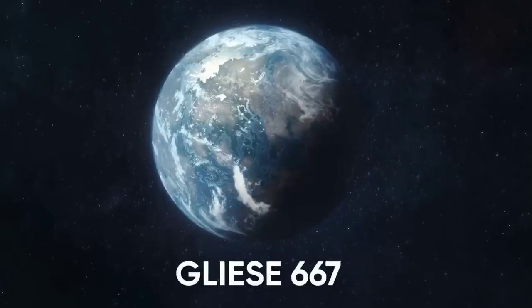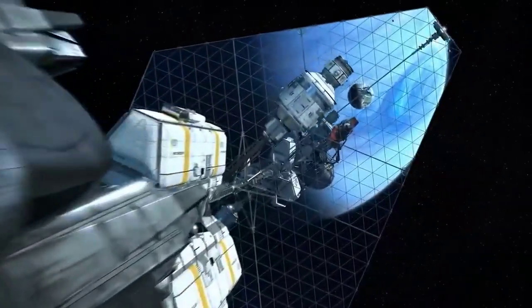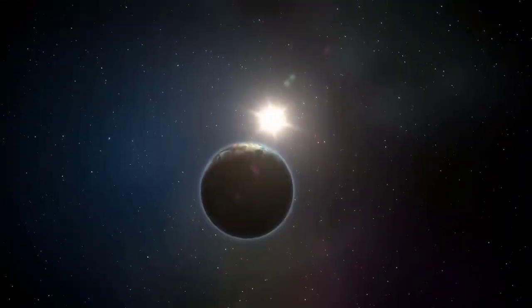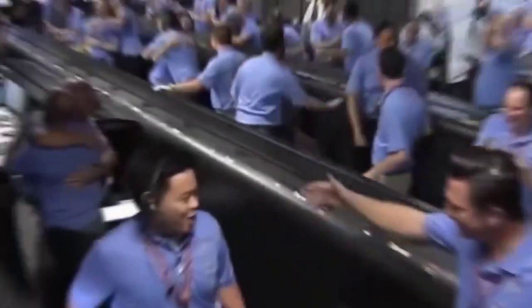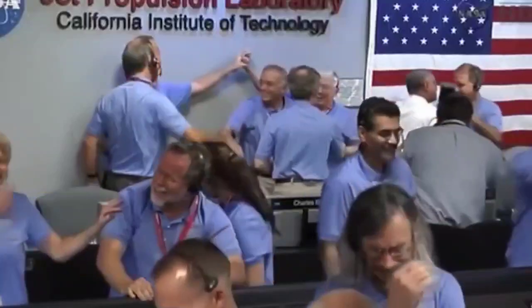Kepler-69C is a fascinating planet that has caught the attention of astronomers. It's located about 2,700 light-years away from Earth. Scientists have given it the nickname Super Earth or Super Venus, but whether or not it's habitable is still up for debate. What initially intrigued researchers was that Kepler-69C orbits a star similar to our Sun, just like Earth does. When first discovered, it became a big deal because it seemed to be the most Earth-like exoplanet found so far.